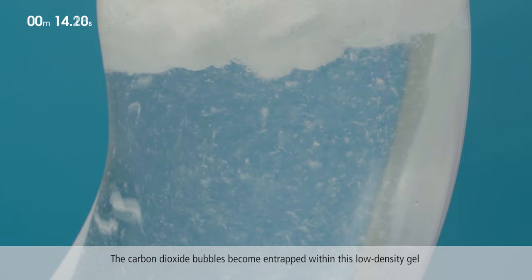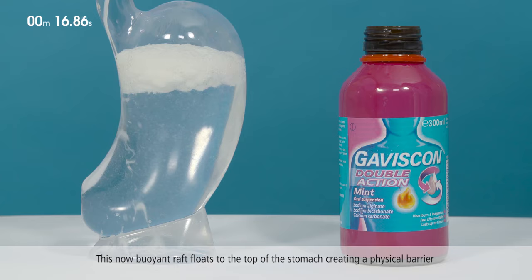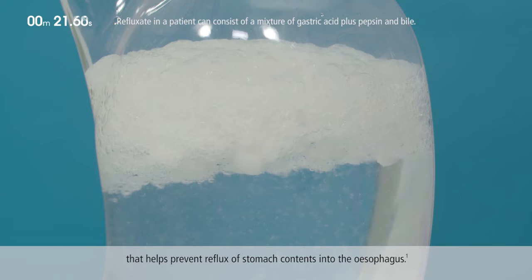The carbon dioxide bubbles become entrapped within this low-density gel to form a buoyant raft. This buoyant raft floats to the top of the stomach, creating a physical barrier that helps prevent reflux of stomach contents into the esophagus.